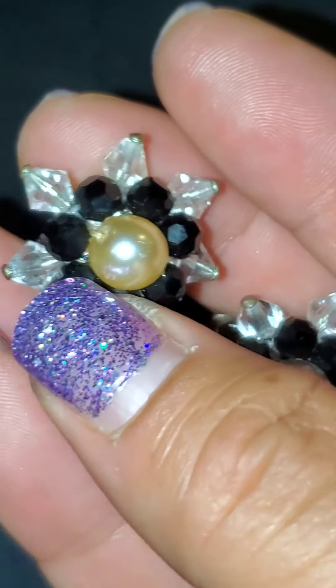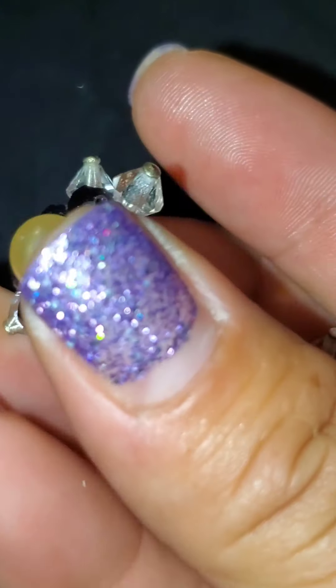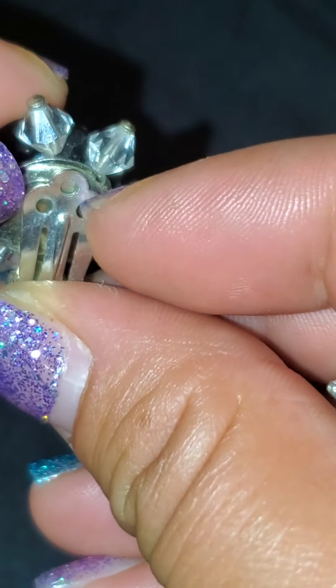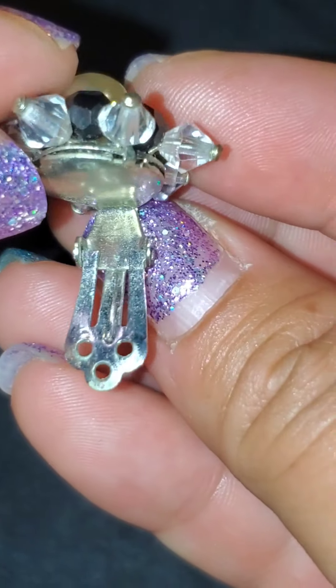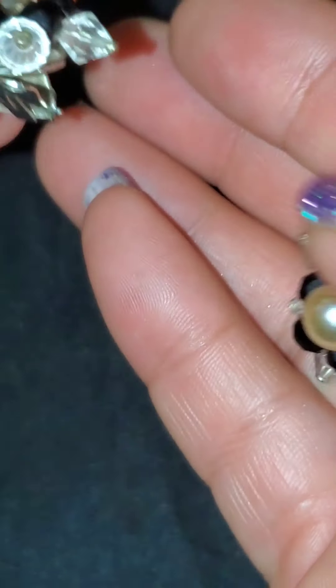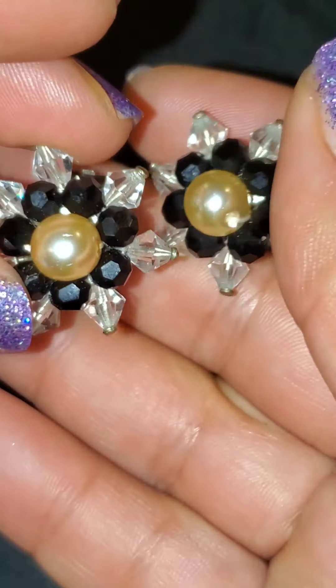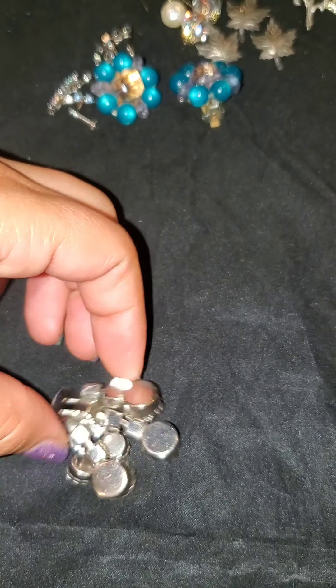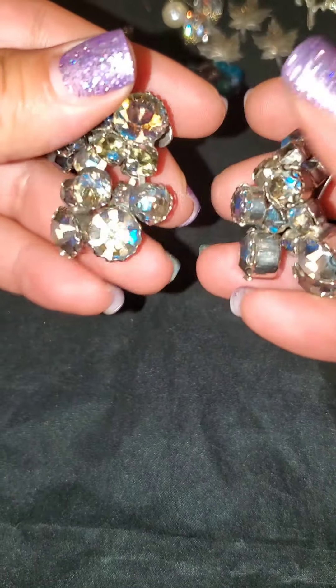And then I've got this pair. These are very cute — they remind me of the 50s. Okay, I'm going to run through this show really fast to show you what else I have. I'm pretty tired. I've got these really cool looking ones — and they've got some weight, they're hefty.